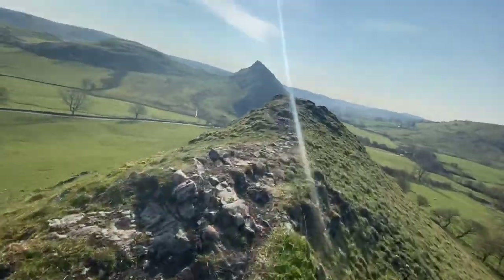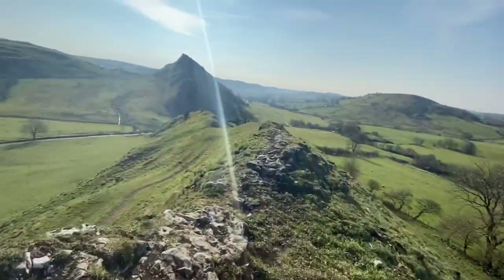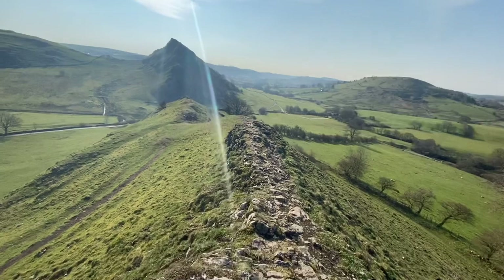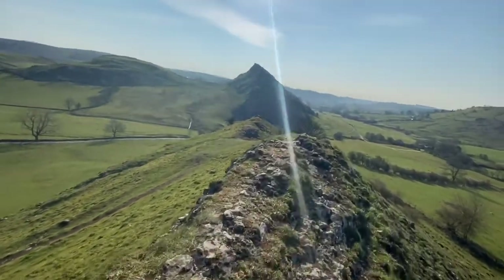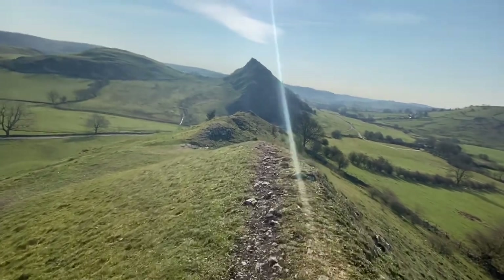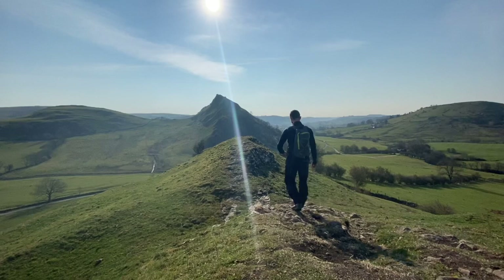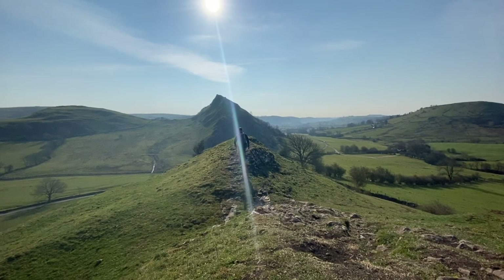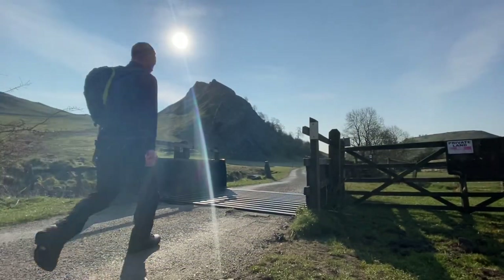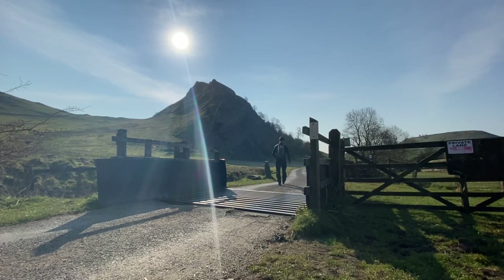Nice little ridge walk this. Just at the bottom now, and that's just the first part. It's going to be a tough one, this.